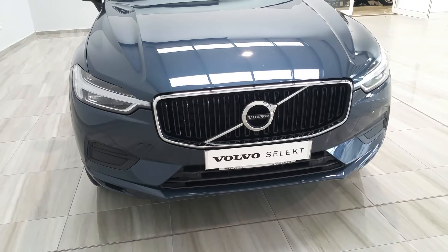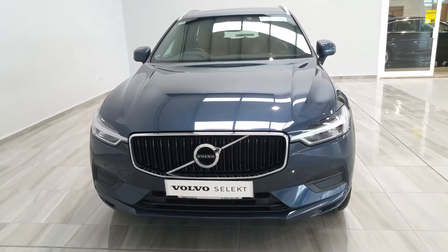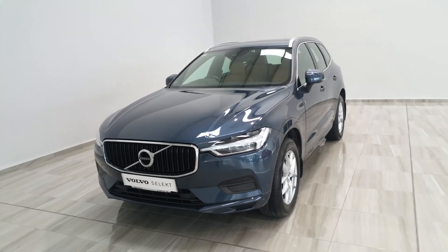It also comes with a two-year unlimited mileage Volvo Select warranty. For further information on this car, please contact us on 045 431 725.